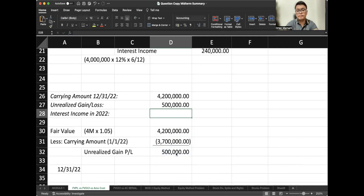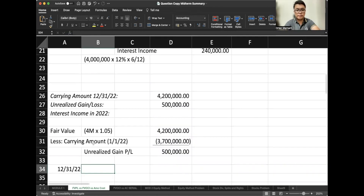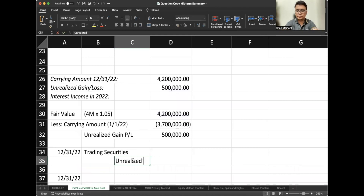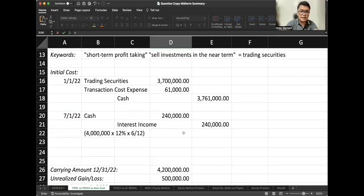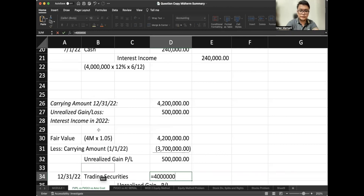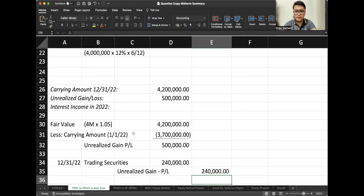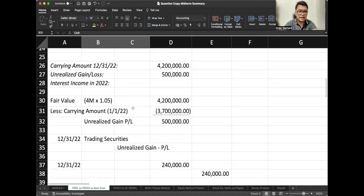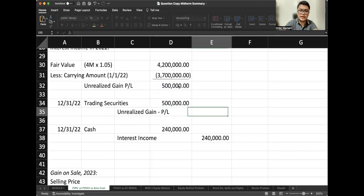Our fair value is $4.2 million, so the unrealized gain is $500,000. To recognize the unrealized gain or loss, we debit trading securities and credit unrealized gain — profit or loss. Always indicate where it is going. For the December 31 interest, it is again $4 million × 12% × 6/12 = $240,000. Debit cash, credit interest income $240,000. For the unrealized gain: debit trading securities $500,000, credit unrealized gain $500,000.